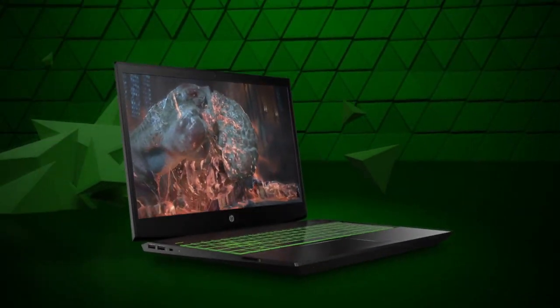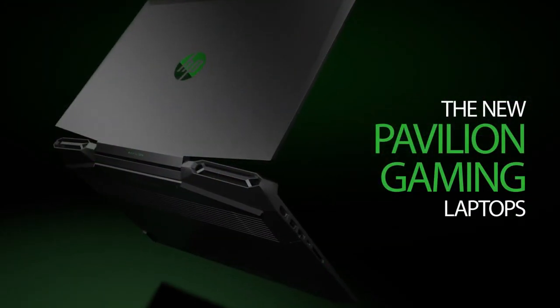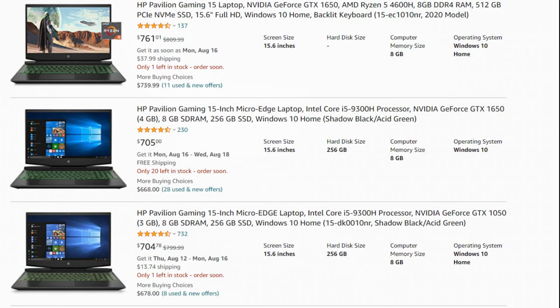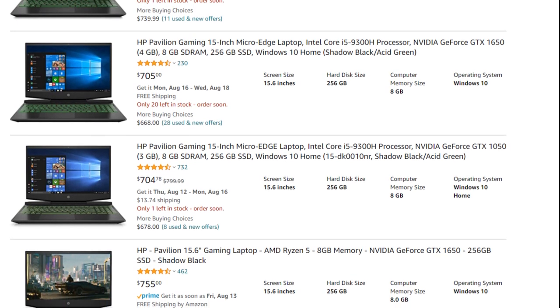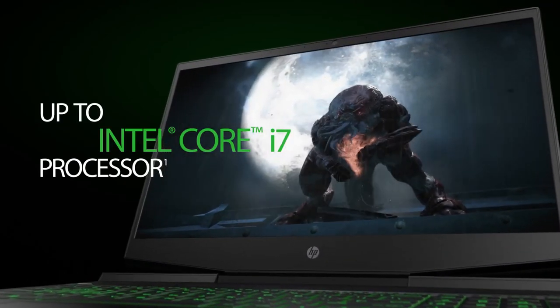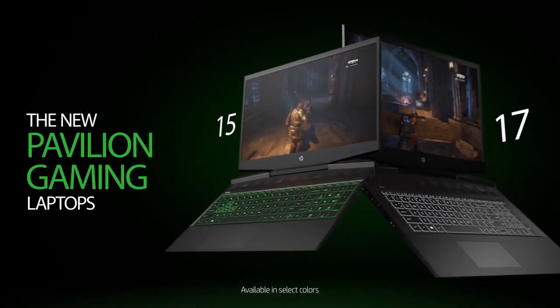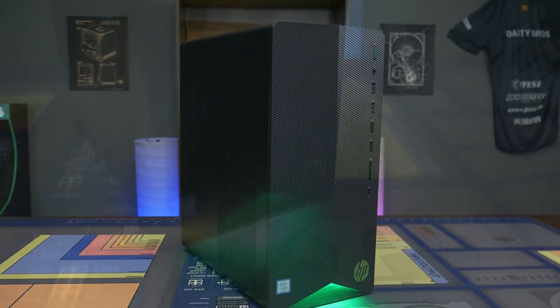The HP Pavilion Gaming 15 is one of the best gaming laptops you can buy right now. During this video, we are going to go over the different models of the HP Pavilion Gaming 15, ranging from the cheapest to the most expensive ones, explaining the specifications and the pros and cons of each model. We will also discuss at the end whether this laptop is better than the HP Pavilion Gaming Desktop or not.